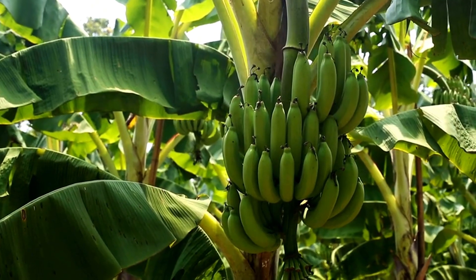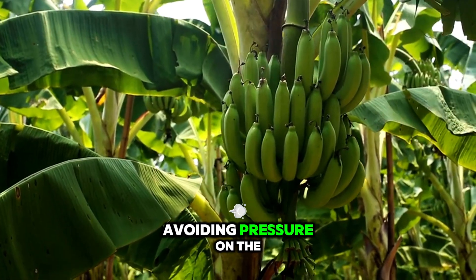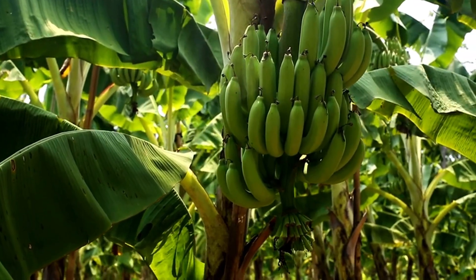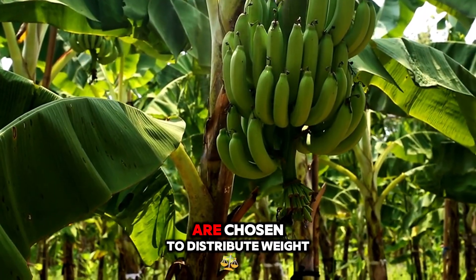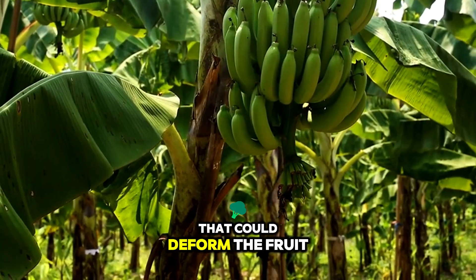Therefore, you instruct your crew to carry bunches by gripping the sturdy crown, avoiding pressure on the delicate hands or fingers. Even the containers into which bananas are initially placed in the field — commonly well-ventilated crates or padded hooks — are chosen to distribute weight and eliminate pressure points that could deform the fruit.